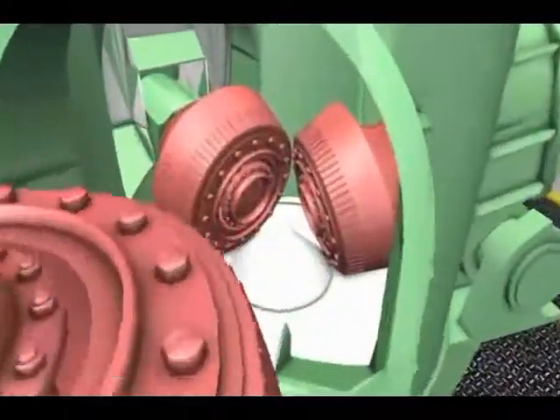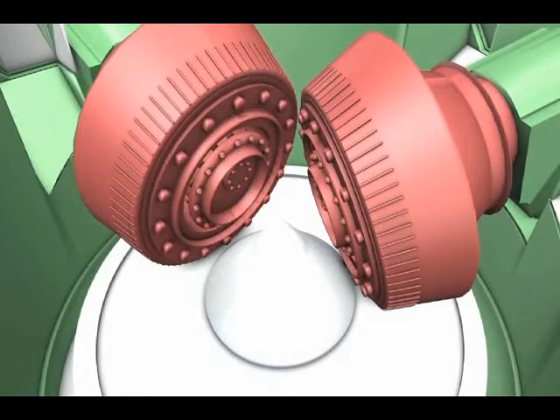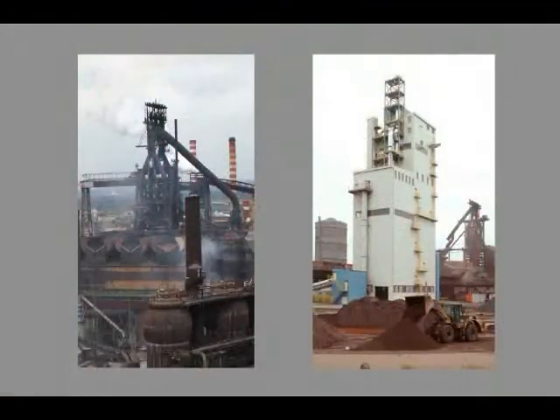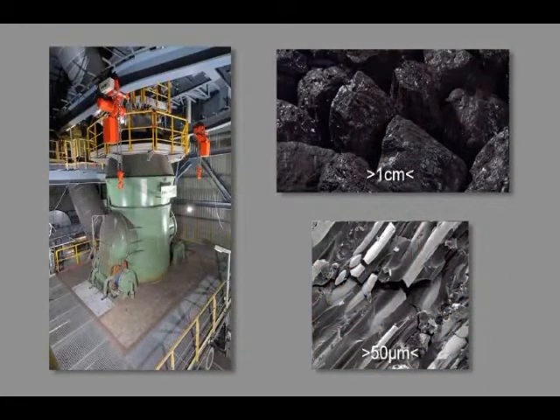As aforementioned, there are four major industrial sectors where Loesche coal mills are being used. In the iron and steel industry, the produced pulverized coal is being injected into blast furnaces. This is known as PCI — pulverized coal injection.